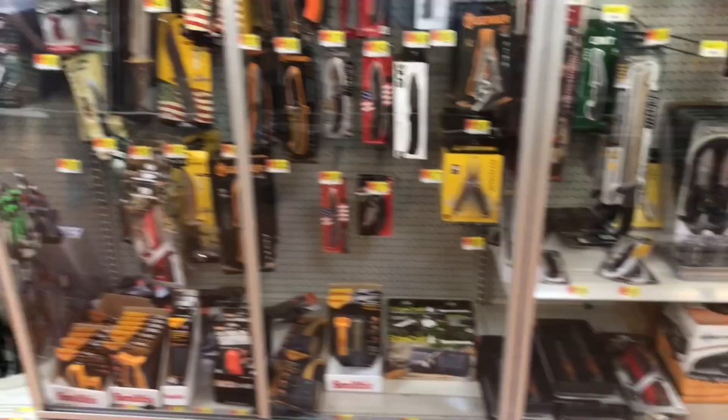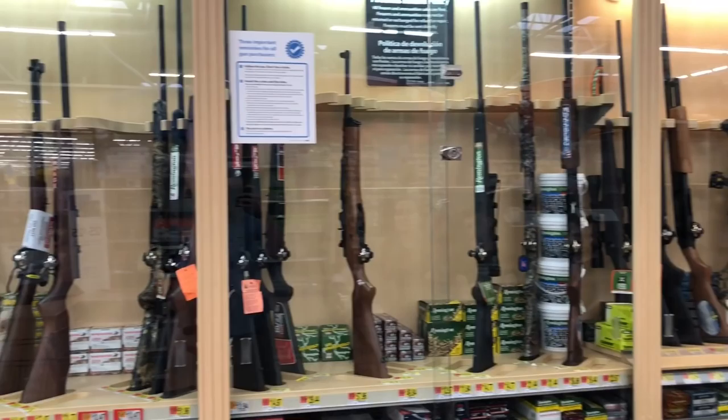Holy moly, look at the knife section over here — this thing is stuffed deep. It's way better stocked than it was during the holidays at Christmas time. That is just absolutely awesome.